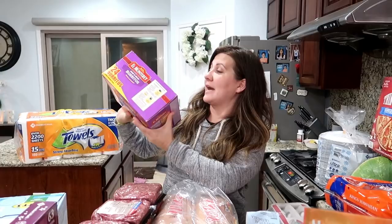Next up we've got the El Monterey beef and bean burritos. We are fans of El Monterey. This is actually a substitute — I ordered a different kind but they were out, so they sent these instead, which is what we usually get anyway. It was meant to be. This has 24 burritos inside.